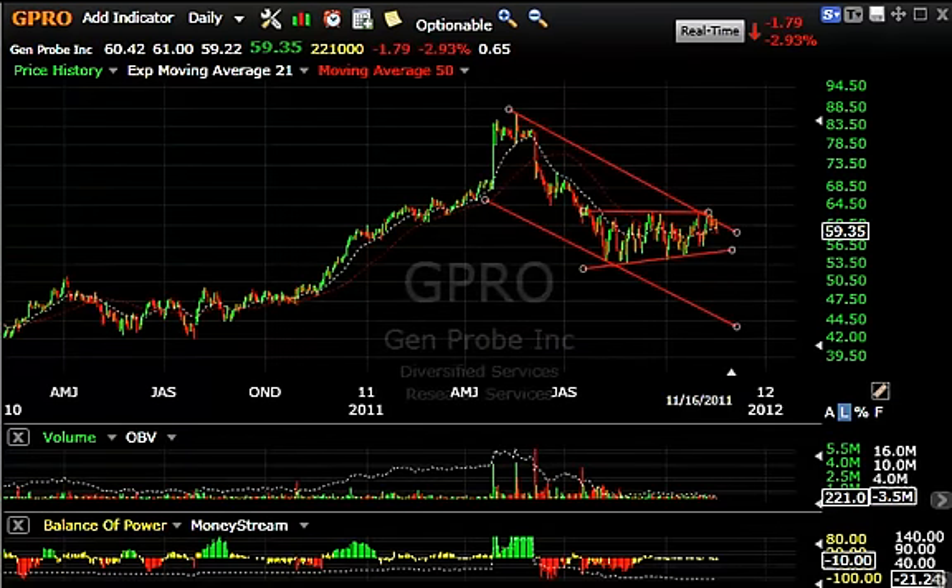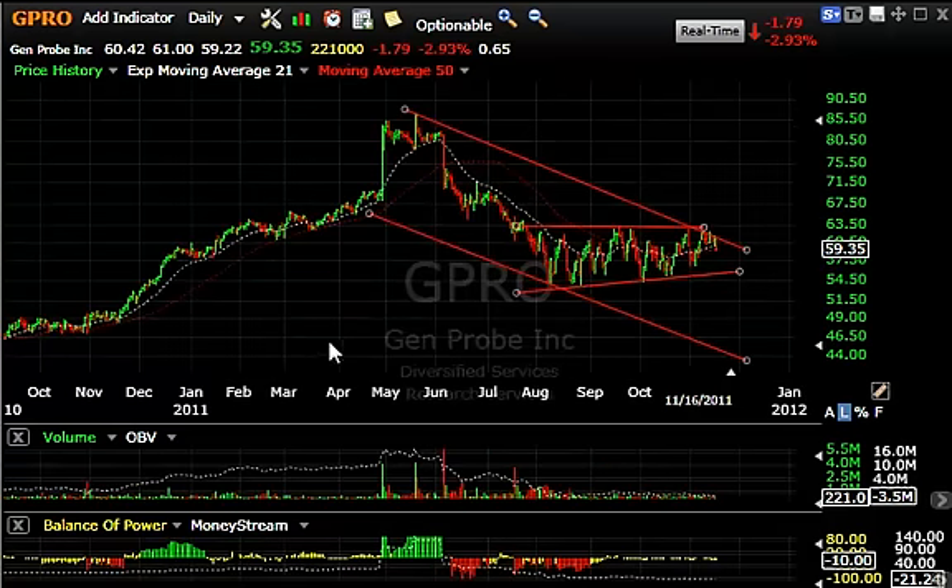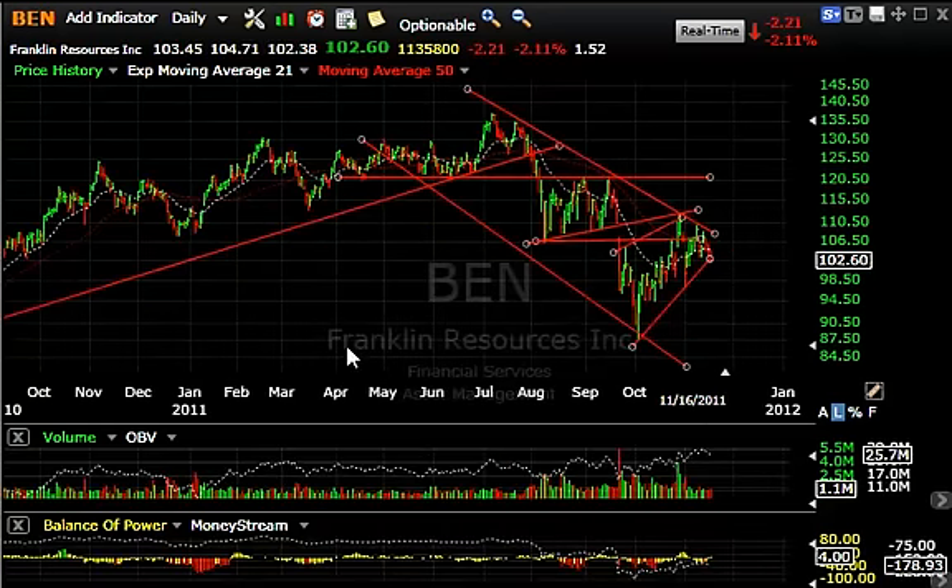Gen Probe had a beautiful run-up over the course of the prior year, reversed sharply at the beginning of June, and came down from 81 down to the mid-50s, only to bounce around for a couple of months and form what I consider a potential bear flag as well. If there's any crack to the downside, look for a retest of the 54 range short-term. If it gets there and cracks that, we can see a slide all the way down into the mid-40s.